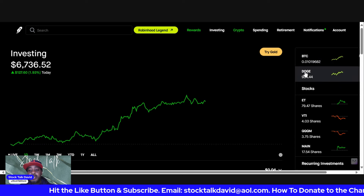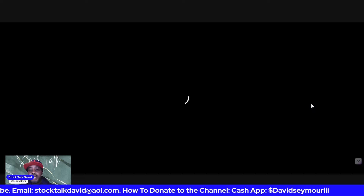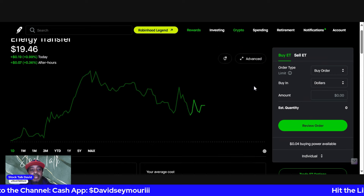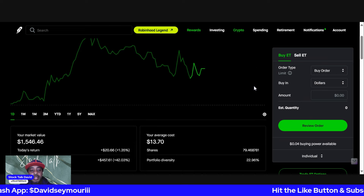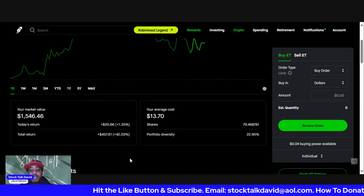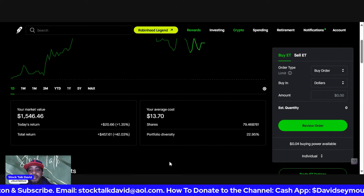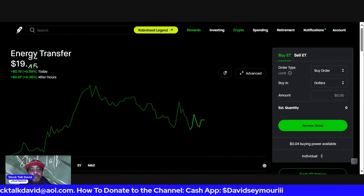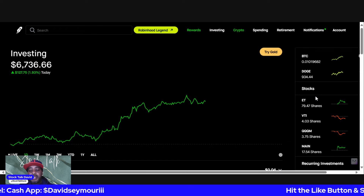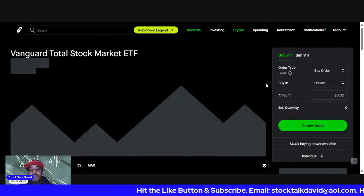We're having some real good returns with our crypto, and that's been kind of pushing this portfolio lately. But although I'm showing crypto love, the stocks have been coming through as well. Starting with ET — we just had a dividend hit a couple of days ago which added to the position. Today we're up 1 percent, and overall my ET position is up 42 percent. We're almost at 80 shares now, so ET has been rocking and rolling.